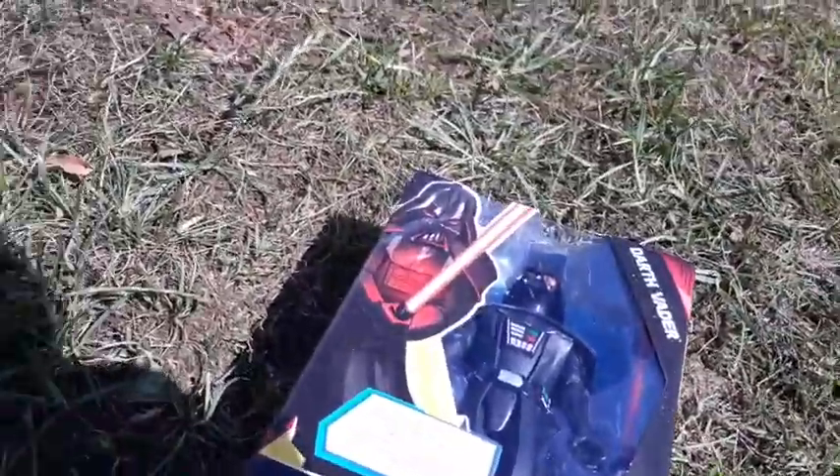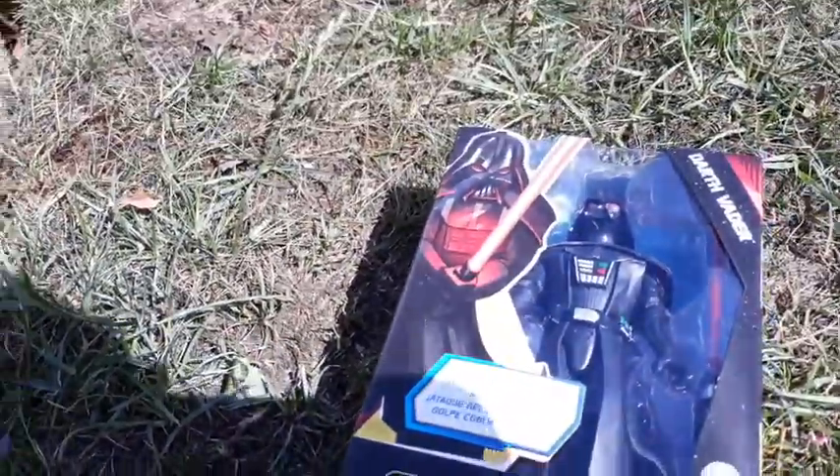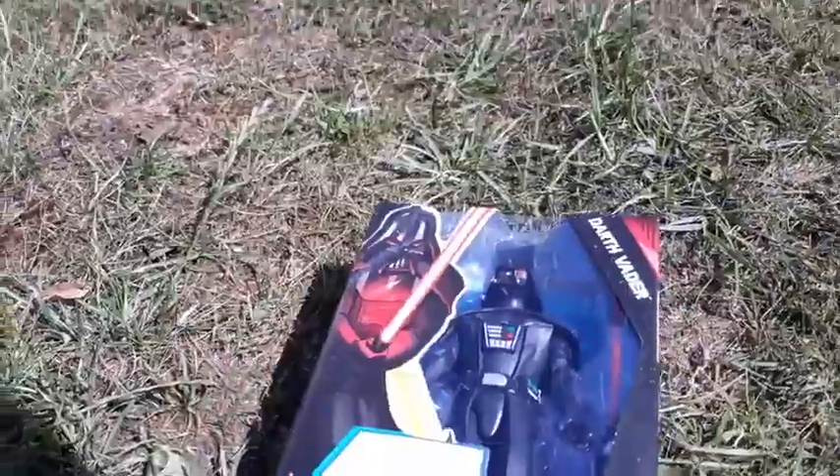I'm thinking of doing a video where I show off all of my Star Wars guys. I'm gonna open him and I'll be back in a second. Guys, I just tried to get him out of this box — head snapped off.